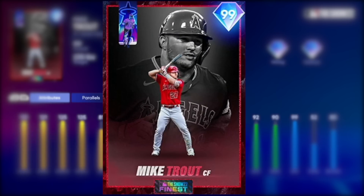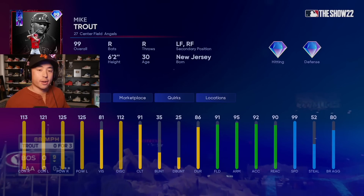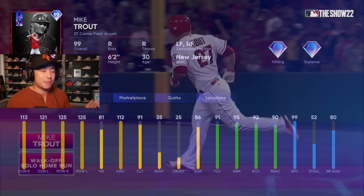The ultimate god card in MLB The Show is finally here, and he cost a million stubs to get. Must I elaborate on this card? Trout could have 80 contact and power overall, and he would still be an amazing card. This card's almost maxed out, hitting everything, great fielding, 99 speed.